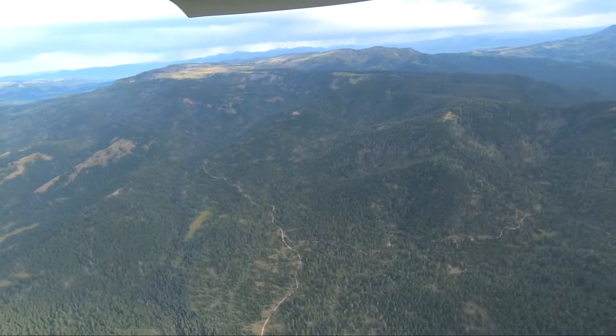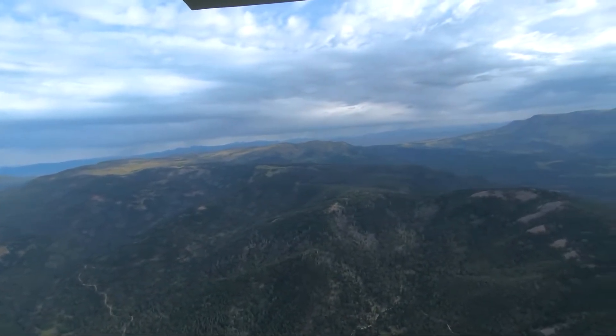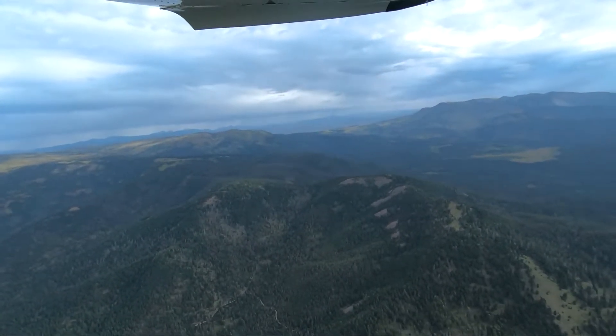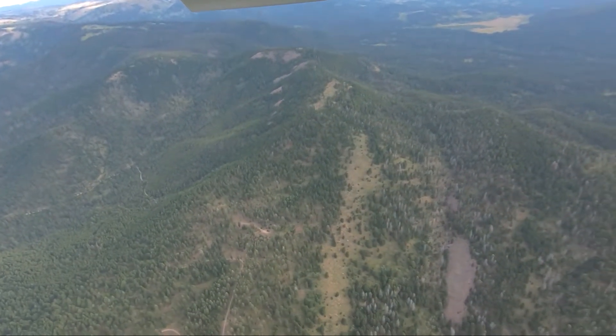Greater Yellowstone Coalition is working with our partners to keep cyanide heap leach gold mining operations off of the Caribou-Targhee National Forest. We're working with groups like Idaho Conservation League, Western Mining Action Project, and Advocates for the West, as well as private landowners.